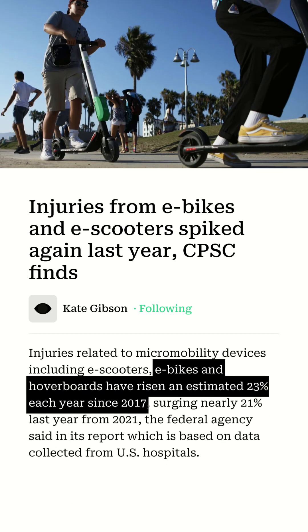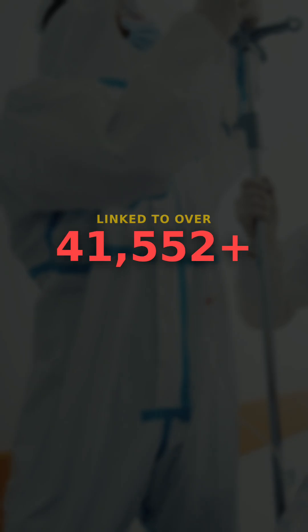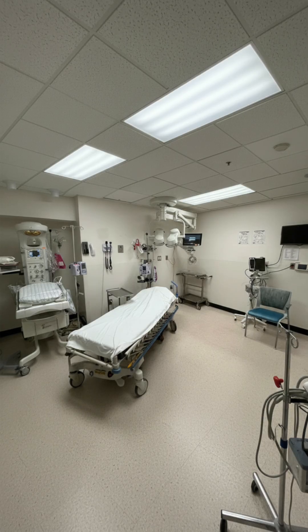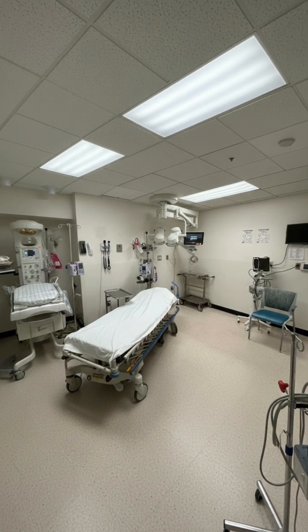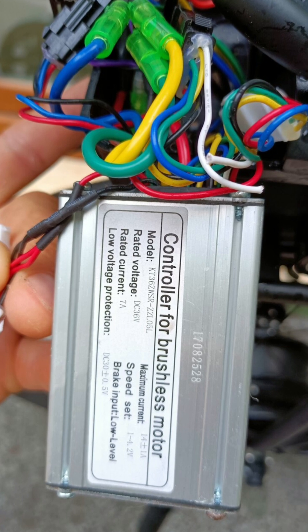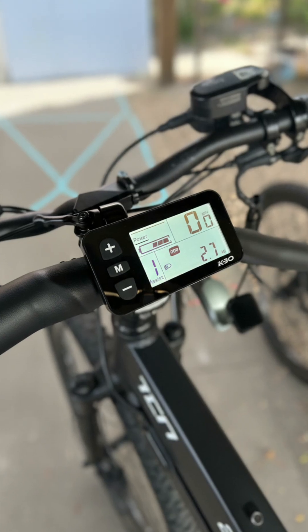In fact, between 2017 and 2022, e-bikes were linked to over 53,000 emergency room visits and nearly half of all micromobility-related deaths in the U.S. So why do manufacturers put speed limiters on e-bikes? It's not just about safety, though that's a big part of it.